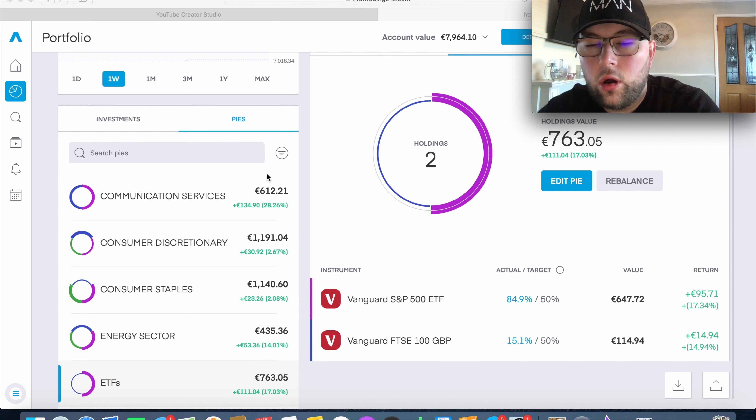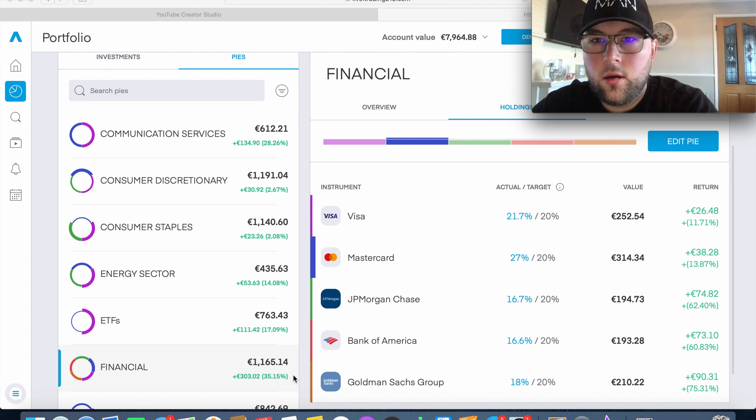All four pies we've gone through so far are in the green, which is nice to see. The fifth pie is my ETF pie — we have €763 invested and are up 17%. We have two main ETFs: the Vanguard S&P 500, which tracks the top 500 US companies, currently up over 17%, and the FTSE 100, which tracks the top 100 UK companies, currently up 15.4%. These break my usual rule of only investing when in the red, but since they're so diversified I'll be drip-feeding further capital in going forward.